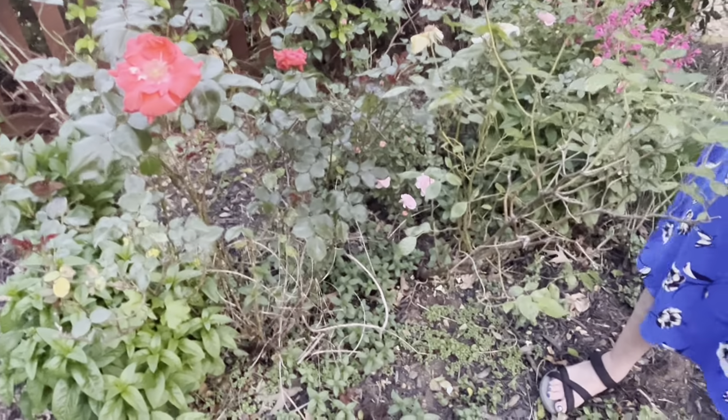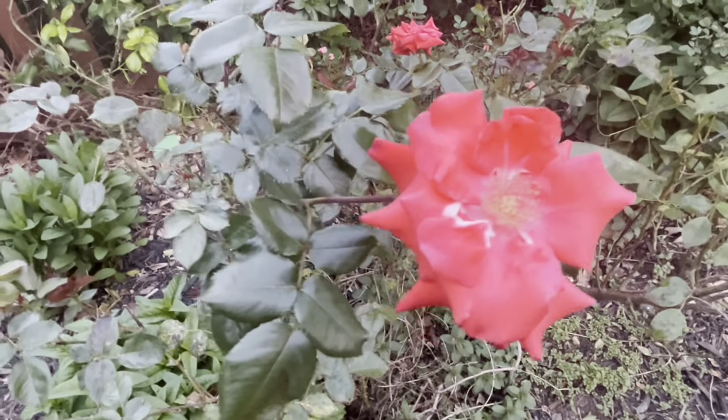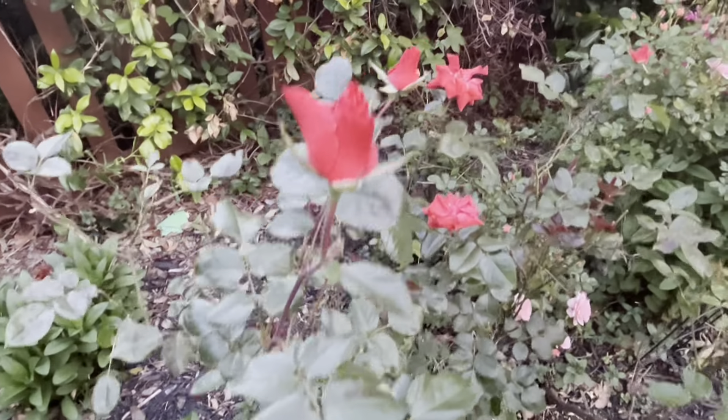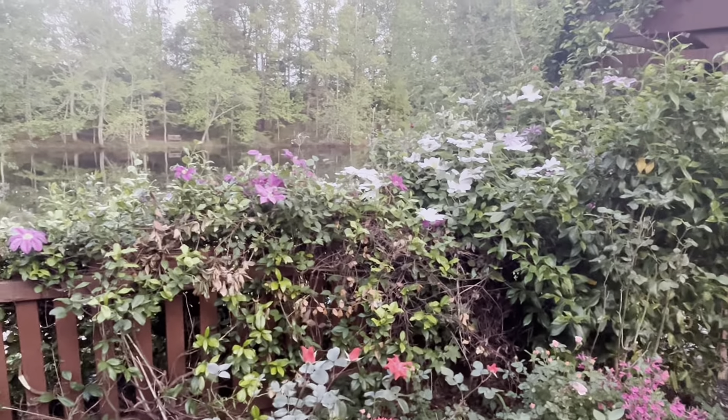I believe this is also a hybrid tea. It's sort of a coral color — not really red, more a reddish orange sort of color. Beautiful, beautiful flower. And you can see more clematis back in here, at least three different types. Later in the year we'll have at least a couple more — I remember last year we had five or six different types blooming at the same time.